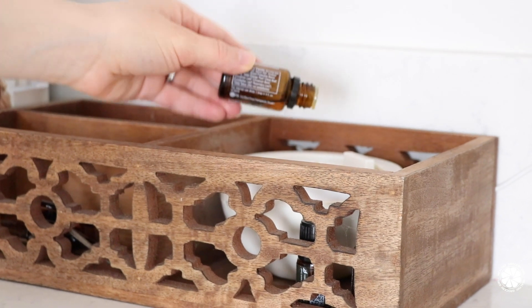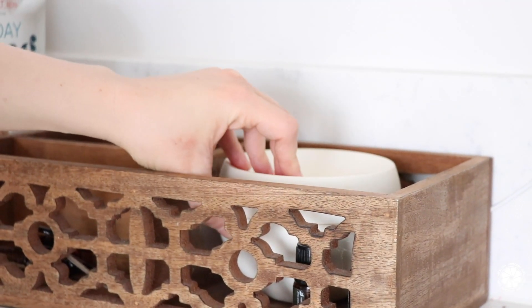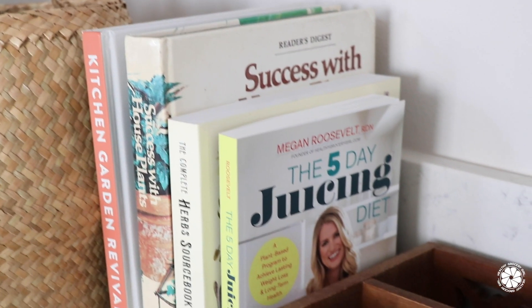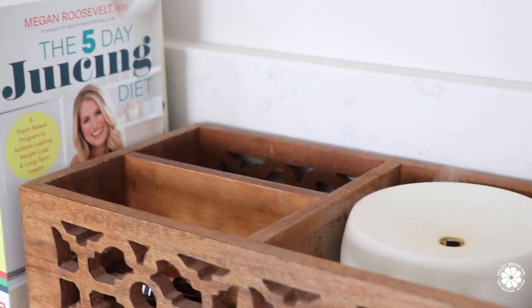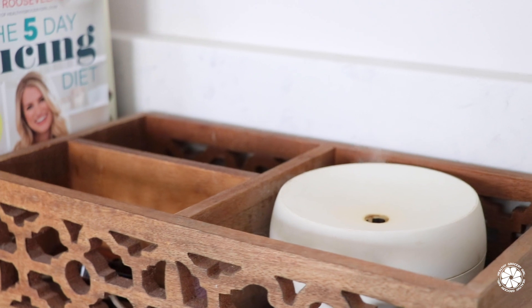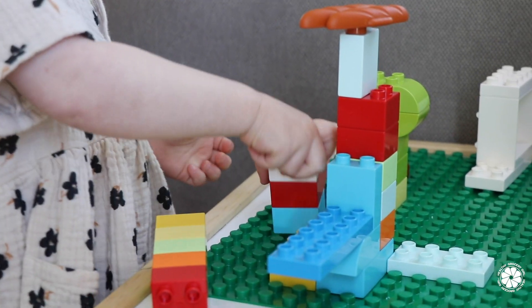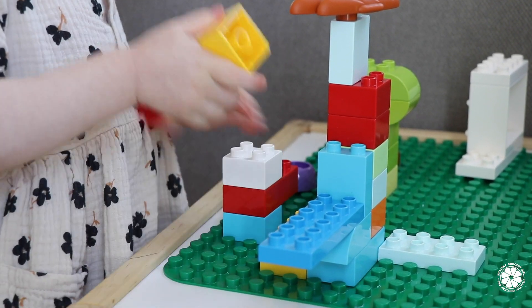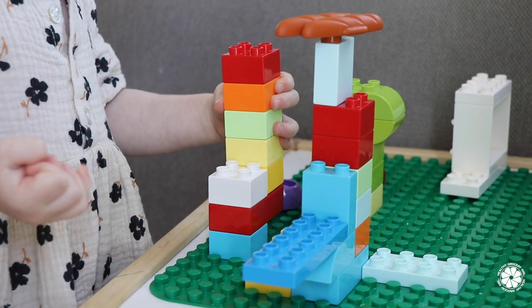After my smoothie, I like to add some essential oils to the diffuser and get that going — it just smells great and puts me in a good mood. Our mornings are also filled with lots of play. Two of our favorite things to do are build towers and read books.